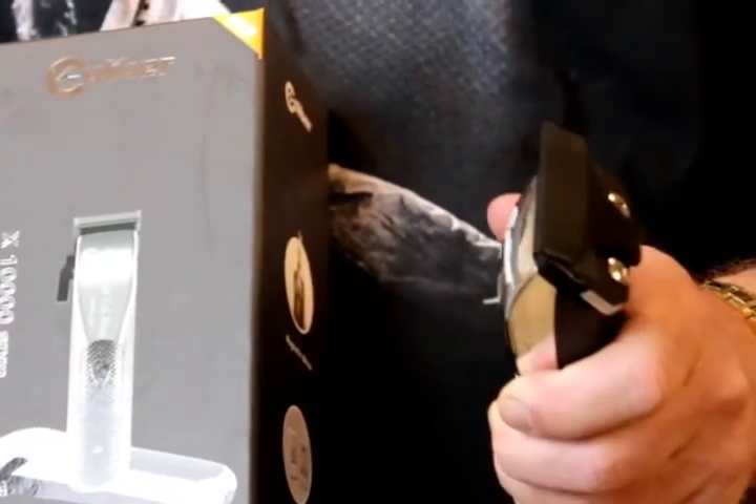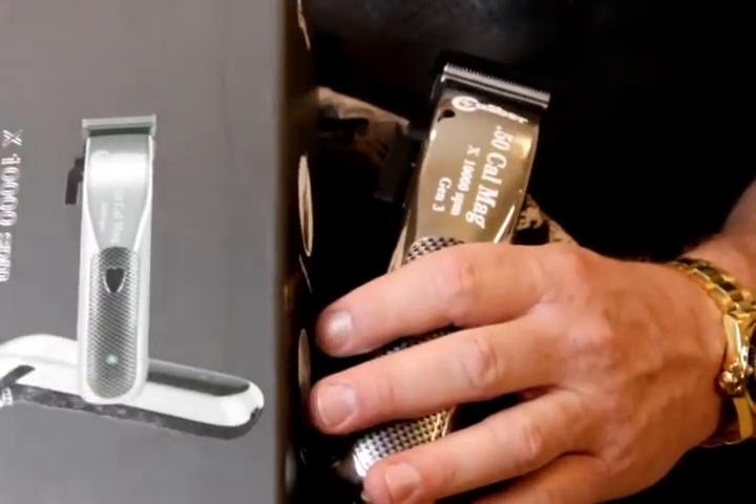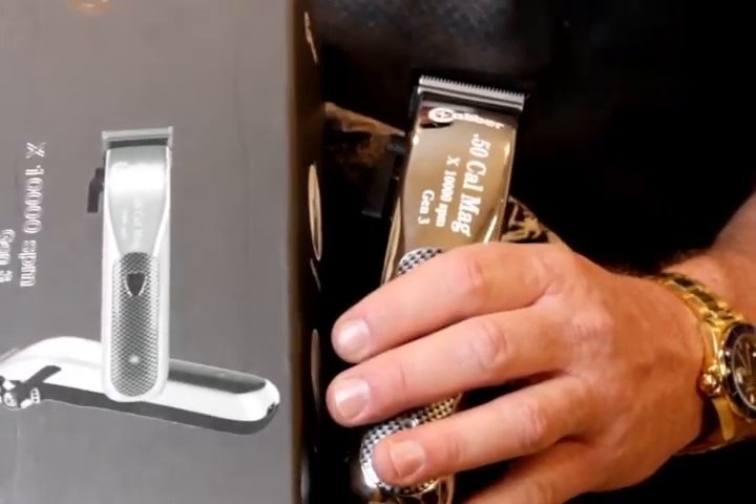It also features an audible click lever adjustment for precise cutting. It comes with a full attachment comb kit right in the box. They're magnetic attachments and they attach to the machine superbly.